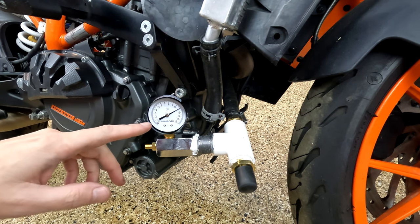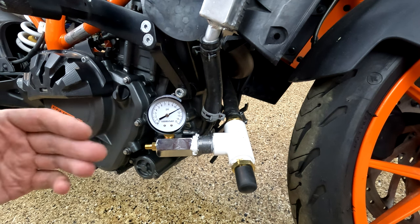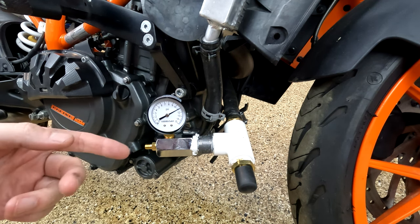It's about half an hour later and we're down a psi and a half, so there's definitely a leak, but it is pretty slow. I wasn't able to hear anything because it's barely leaking.